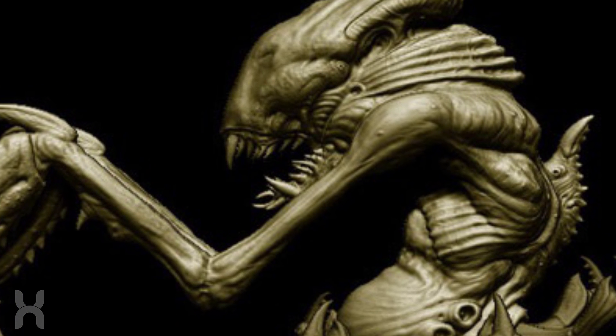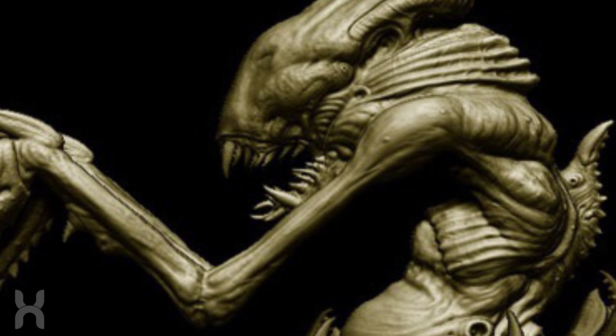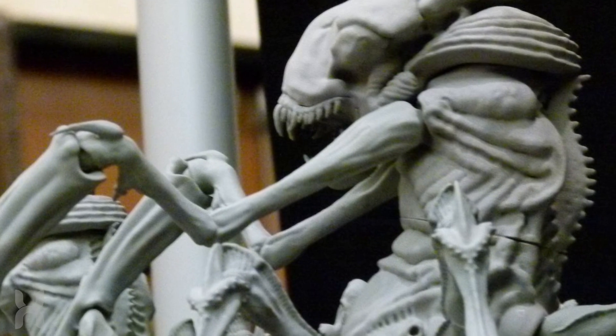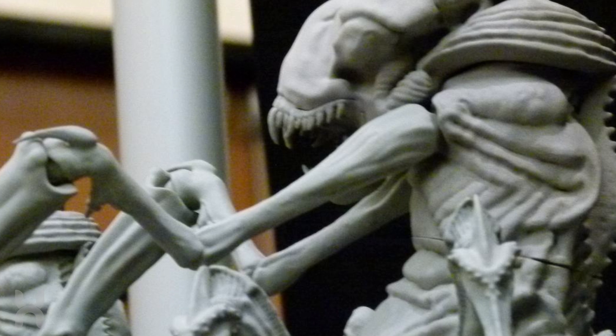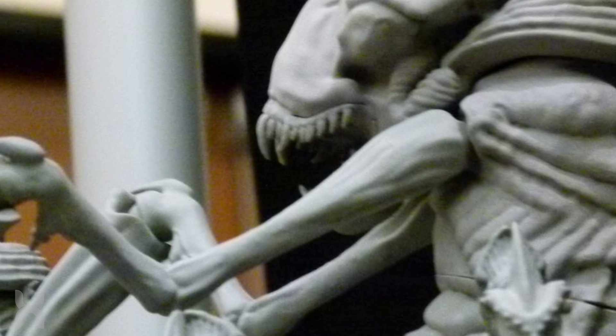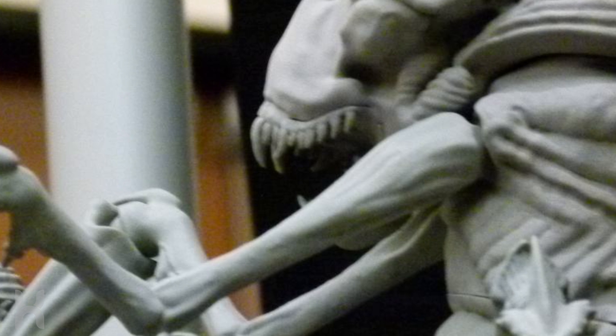It sits atop six arthropod-like legs, sporting two massive claws that resemble a cross between a lobster and a praying mantis, giving the creature a wider array of movement and an extended reach with which to grab prey in swift motions. Atop its frame is a head filled with needle-like teeth, which it most likely uses to cut into prey and eat in chunks.